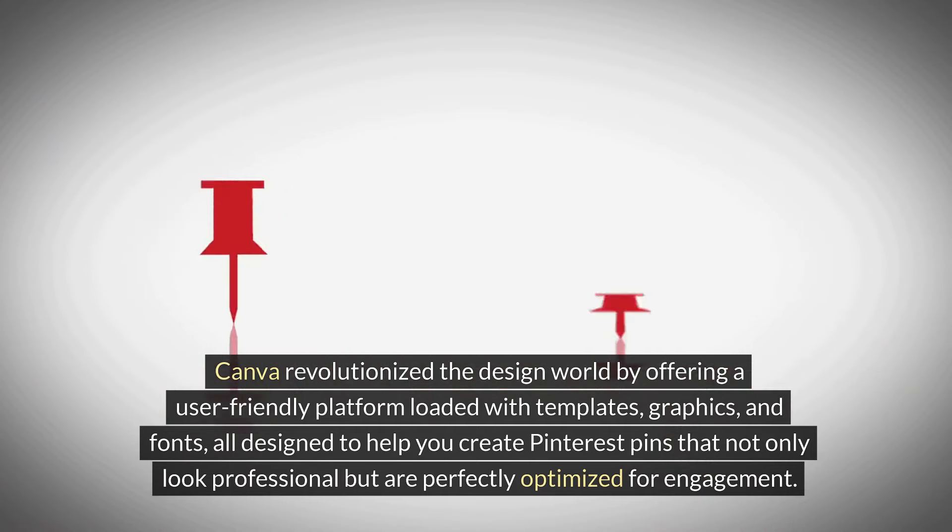Canva revolutionized the design world by offering a user-friendly platform loaded with templates, graphics, and fonts, all designed to help you create Pinterest pins that not only look professional, but are perfectly optimized for engagement. Whether you're announcing a sale, sharing a blog post, or just looking to boost your brand's visual appeal, Canva's drag-and-drop interface makes the process seamless.